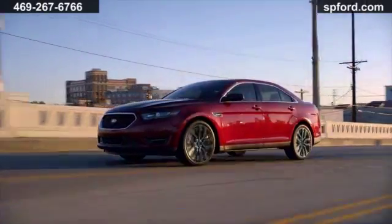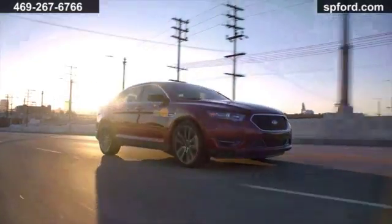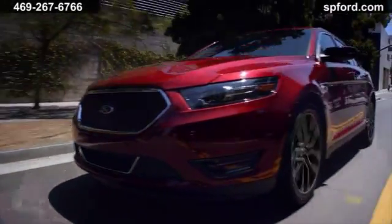With powerful performance, responsive handling, and spacious interior, the Ford Taurus is the full-size sedan experience you're looking for. You'll enjoy an expertly crafted interior, fingertip controls, and an impressively responsive powertrain in any model you choose.